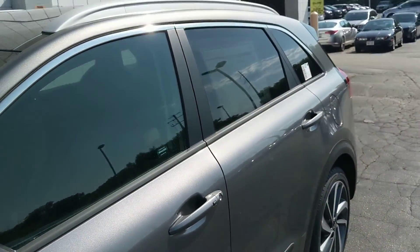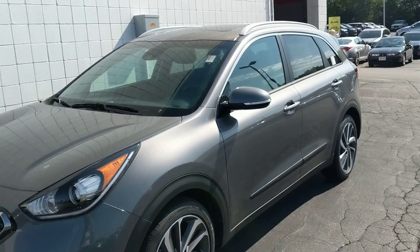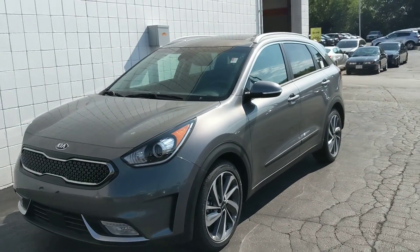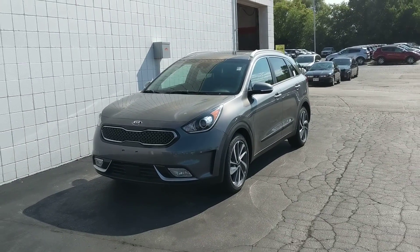This Niro is priced to sell and won't last long. Please call us today to schedule a test drive. We can get you great little payments via one of our 25 lenders. Our phone number is 414-357-2000. Thank you for choosing Boucher.